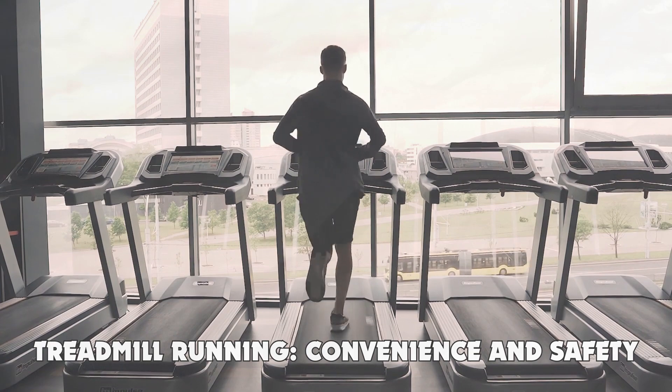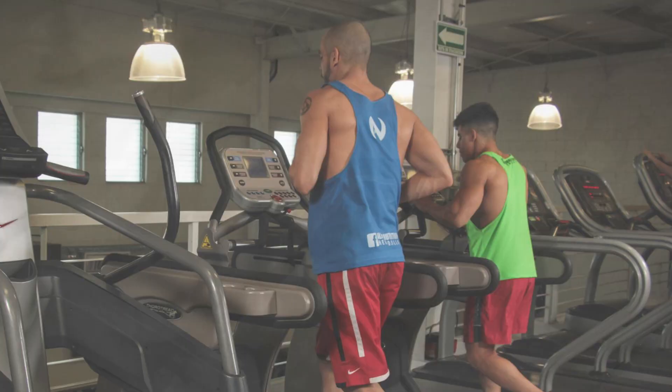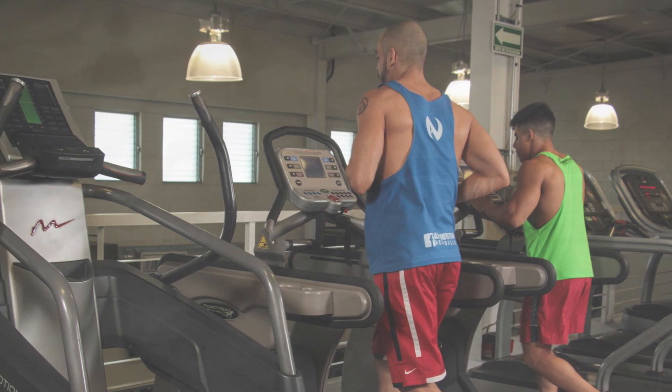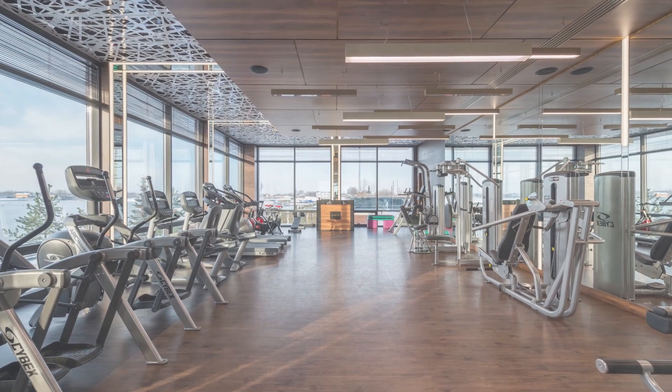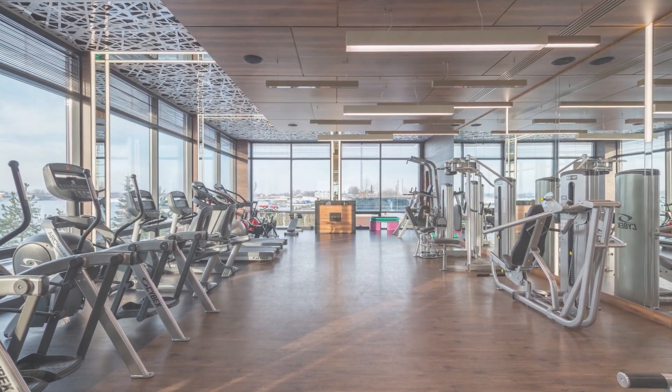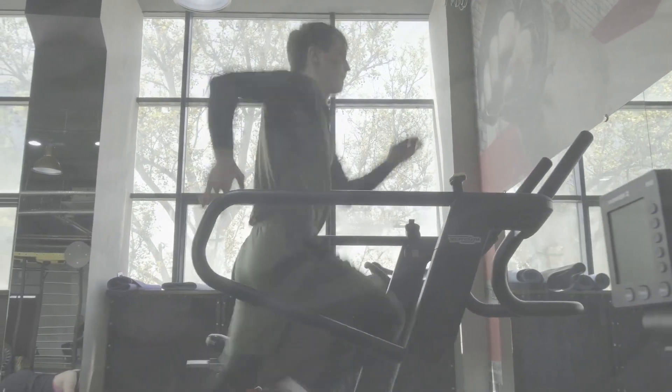Treadmill running: convenience and safety. Treadmills are incredibly convenient. Whether it's late at night, the weather is bad, or you're simply short on time, treadmills make it possible to get a run in no matter the circumstances. This convenience can lead to more consistent training. Moreover, running indoors can be safer in terms of avoiding traffic, getting lost, or running in isolated areas.